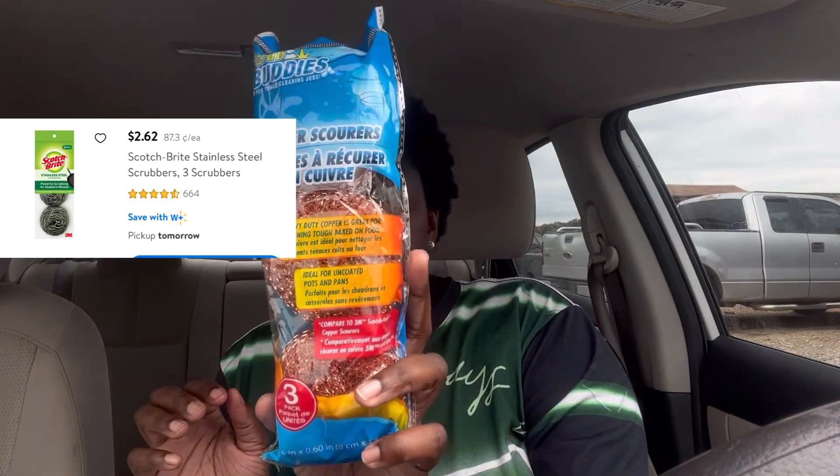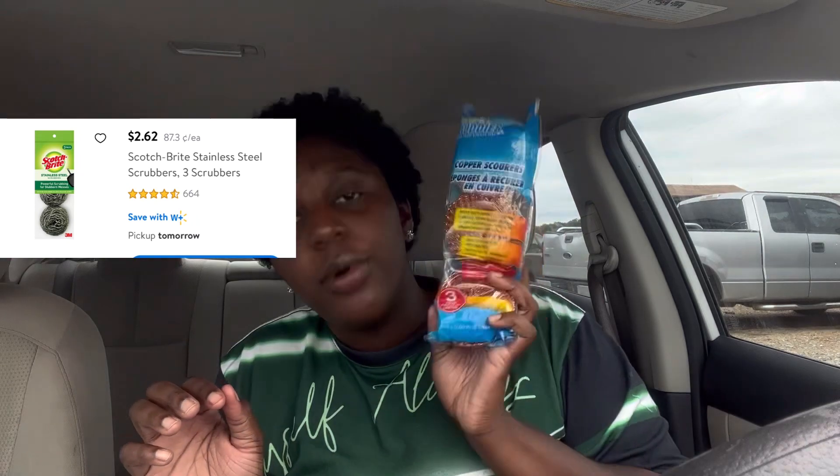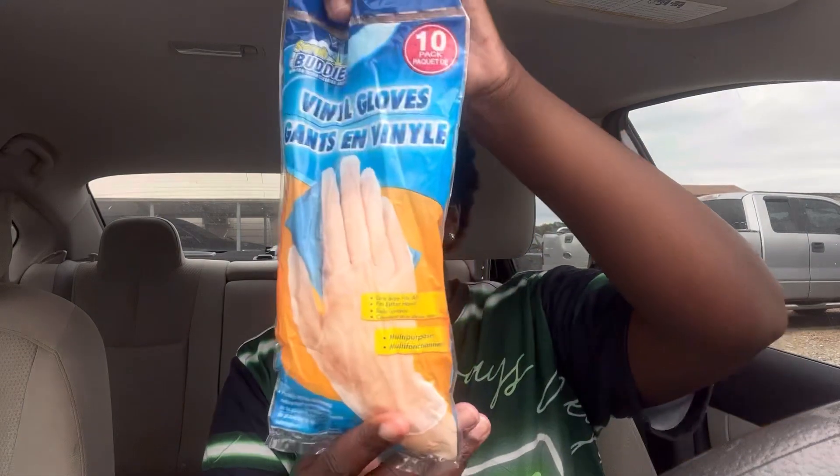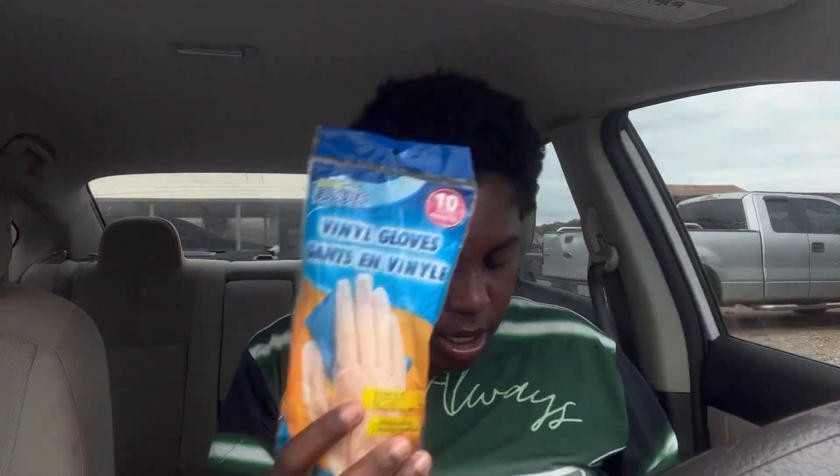I know Dollar Tree is cheaper when it comes to these scrubs — $1.25 for three of them, and they're adorable. I also got some gloves for $1.25, though I'm not sure if that's cheaper than Walmart or not.